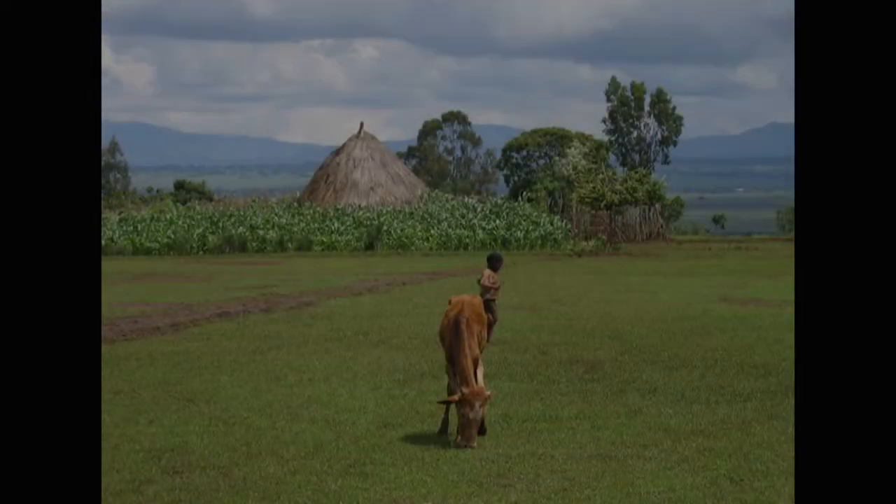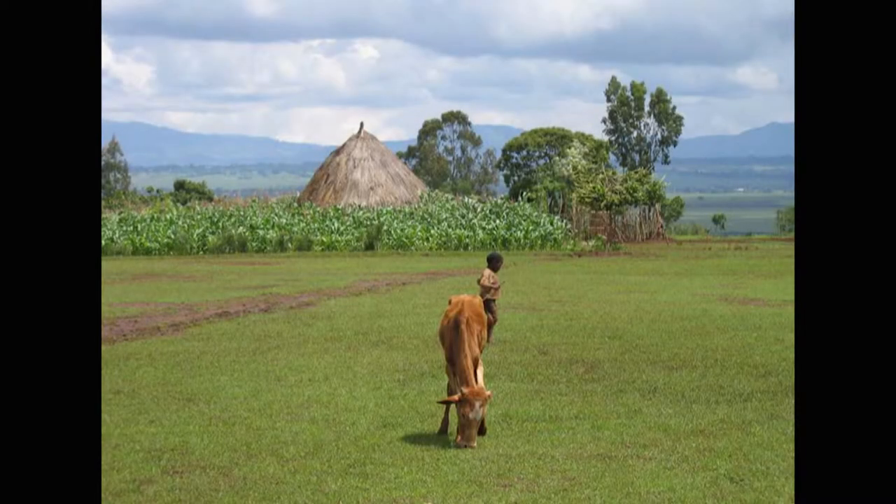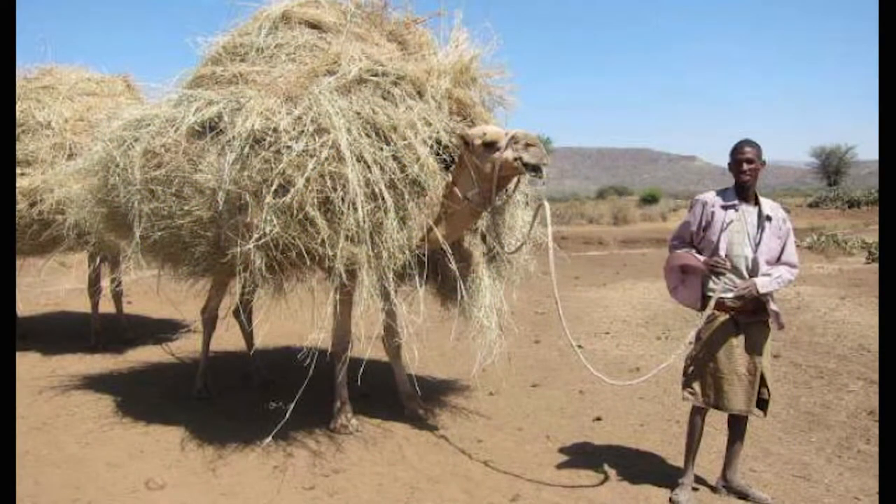We've developed a training of trainers program, and then train participants to go on and train regionally or at the country level. We've done training of trainers in different regions — southern Africa, Asia, Central America, and the Caribbean — so there are quite a few trainings already carried out.